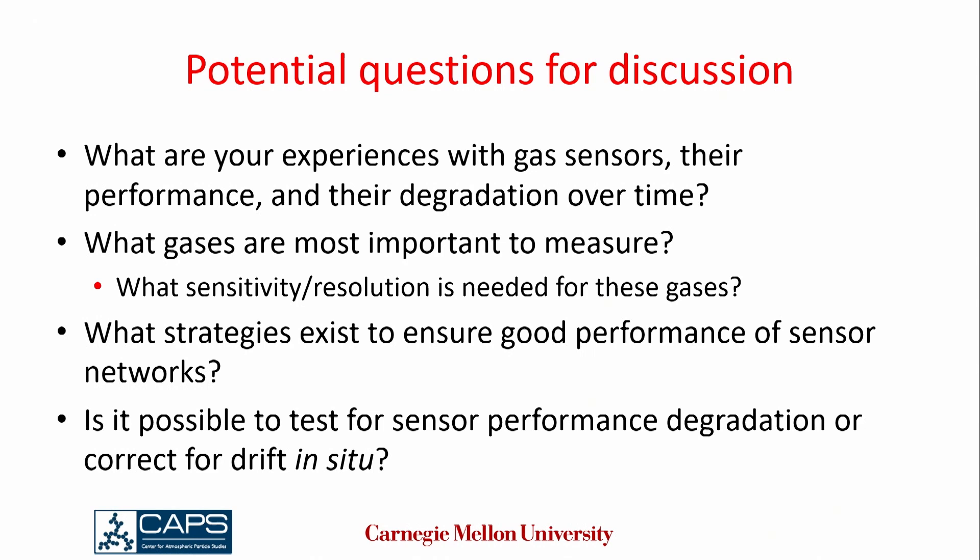The one-year lifespan on the NO2 sensors — was that specifically for the B-series sensor or for the A and C-series as well? That was empirically determined. We were using the NO2-B4. We did not systematically do the assessment for all the different series. The one year is basically total ozone exposure — it depends on your ozone concentration. It was one year at the typical ozone concentration in our location. So if you're in an area with lower ozone you'll probably get longer lifetime; if higher ozone, it'll be shorter.